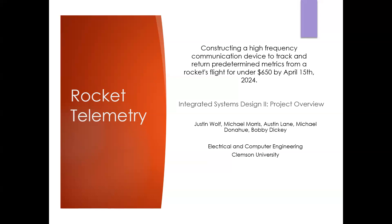The team members were Justin Wolf, Michael Morris, Austin Lane, Michael Donahue, and Bobby Dickey.